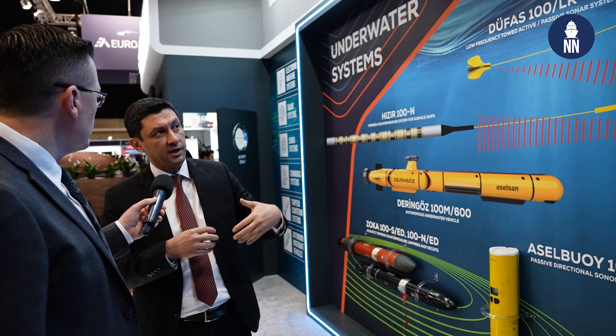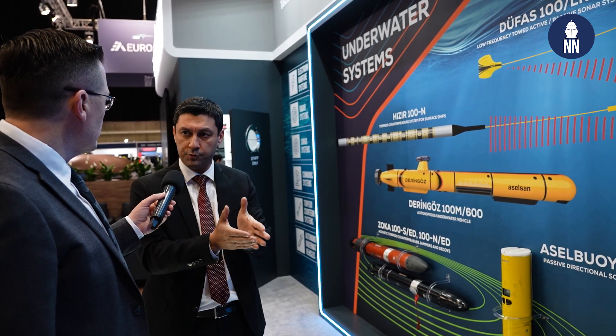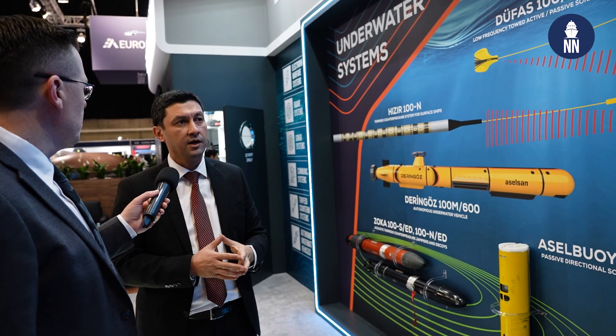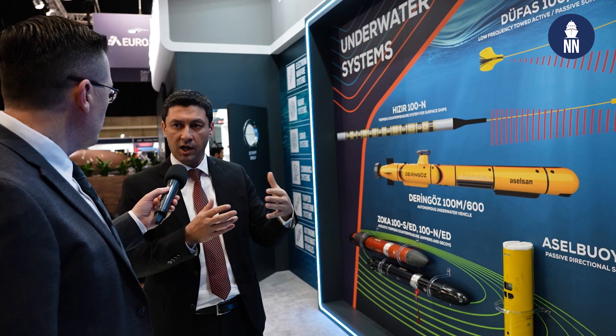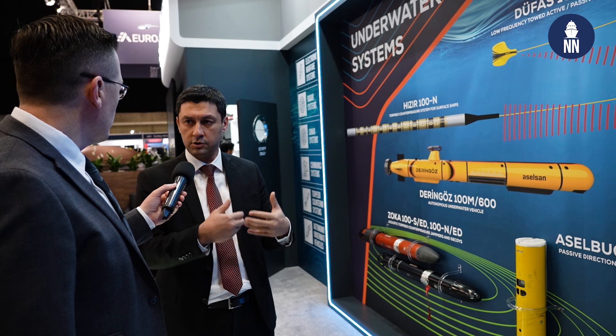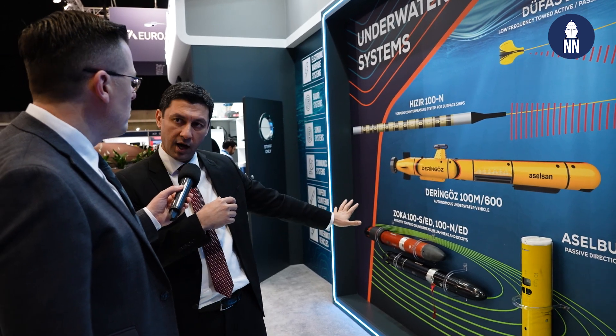The system will warn the operator which type of torpedo is coming and gives the best evasive tactics. Also, this system has launchers and decoys and jammers to use for torpedo escape maneuvers. Those are ZOKA.